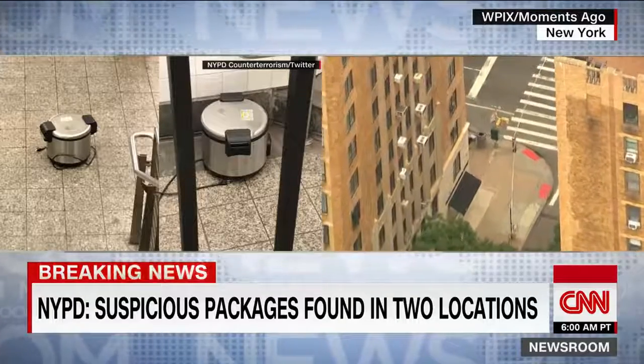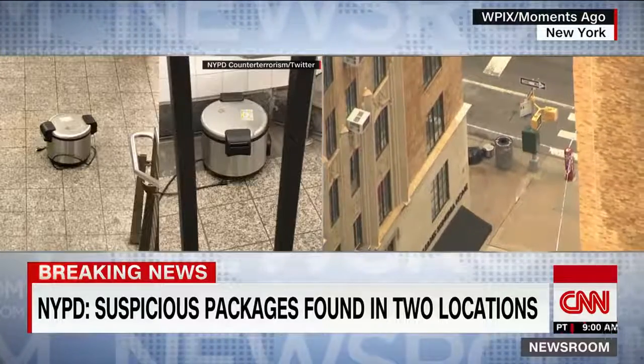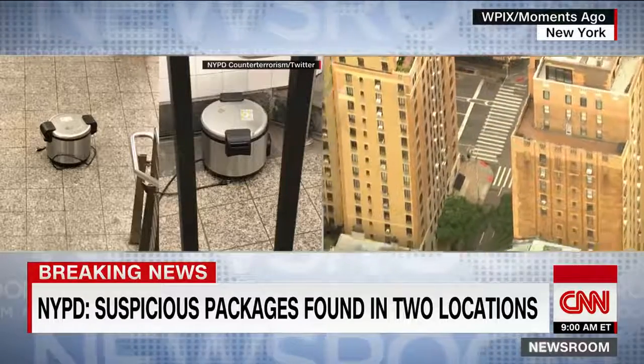The third device was discovered near a garbage can. A bomb squad has since deemed at least two of those three devices safe, meaning they are not armed with explosives.